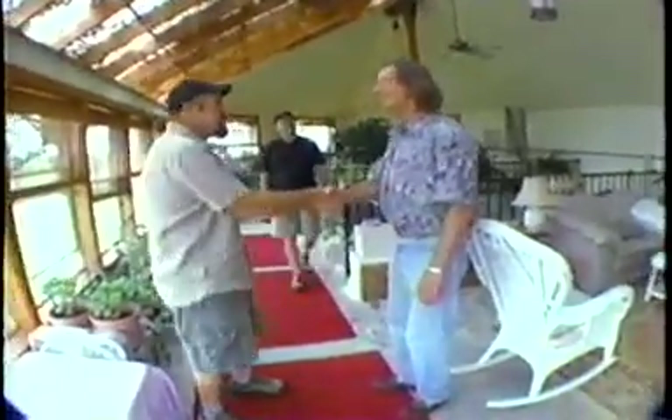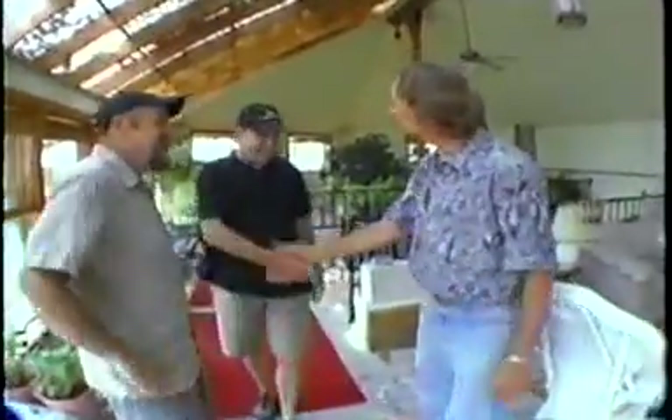Thanks for the tour and thanks for bringing us above ground again. It's been fun — thank you. Continue on with your work with the weirdness. We always will.